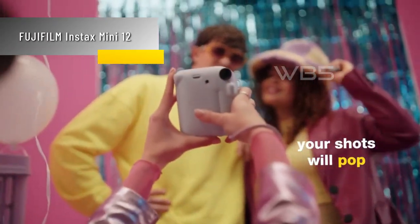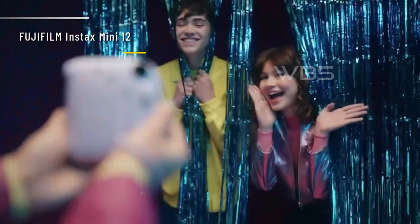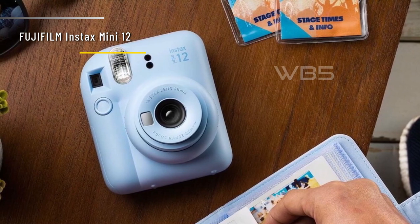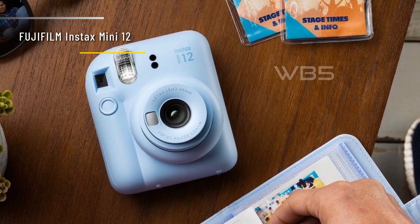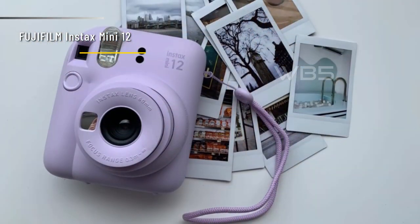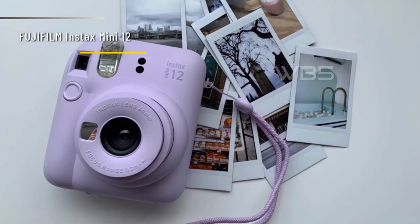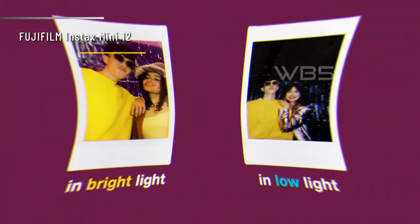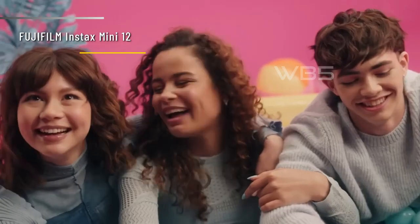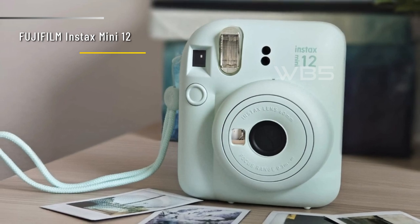Number 5: Fujifilm Instax Mini 12. The Instax Mini 12 is very easy to use. It has a twisting lens collar that lets you switch between standard and close-up modes. You can also use the selfie mirror to frame your shots and get the right amount of flash. The camera automatically adjusts the exposure to the ambient light, so you don't have to worry about settings. The camera uses Fujifilm Instax Mini film, which comes in color or black and white. The film is affordable and widely available. The prints are credit card sized and have a retro charm.